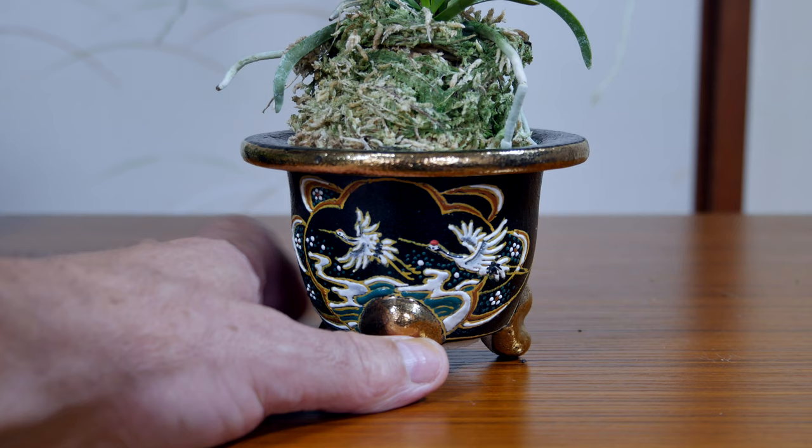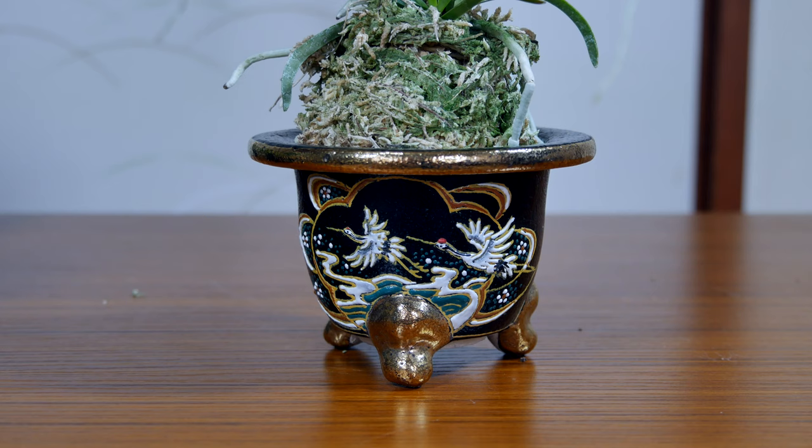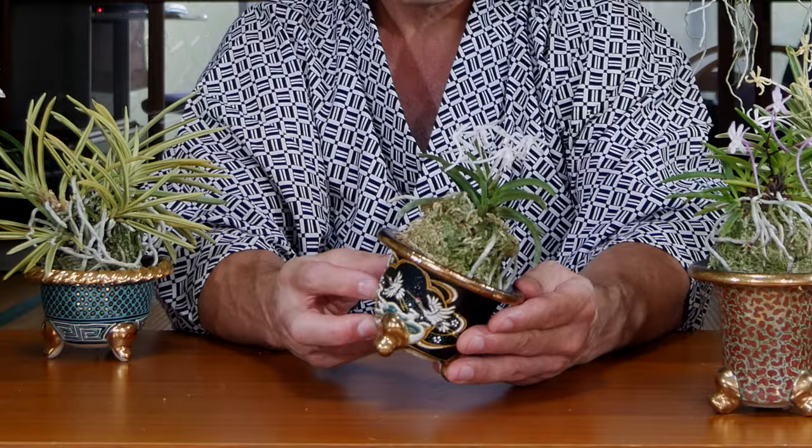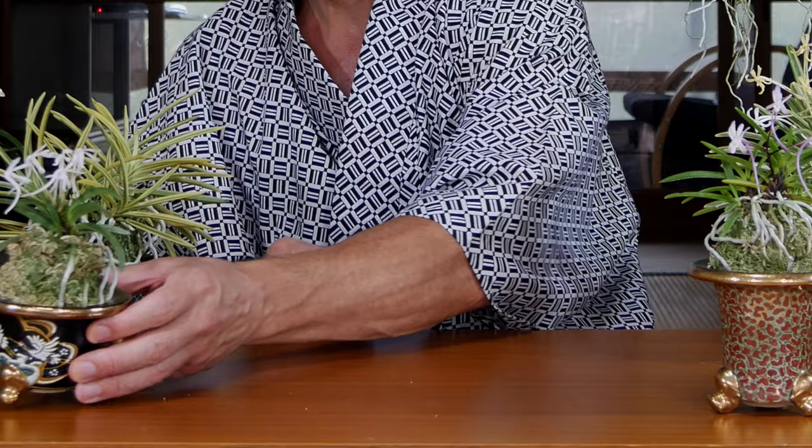The next common pattern is a tsuru, or what we call in English a crane. Cranes are very emblematic of Japan, signifying long life among other things. Again, a very plain rim on that pot, which is typical.